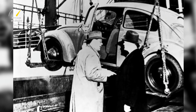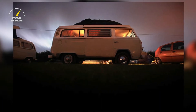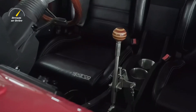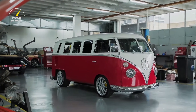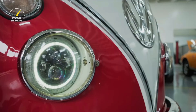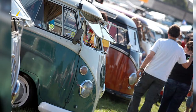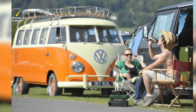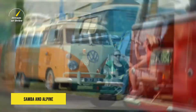Among U.S. enthusiasts, it is common to refer to the various models by the number of their windows. The basic Combi or bus has a split windshield, two front cabin door windows, six rear side windows, and one rear window. The Deluxe model featured eight rear side windows and two rear corner windows, making it the 15-window. For the 1964 model year, with a wider rear door, the back corner windows were discontinued, making the latter two the 13-window and 21-window respectively, each carrying the nicknames Samba and Alpine.